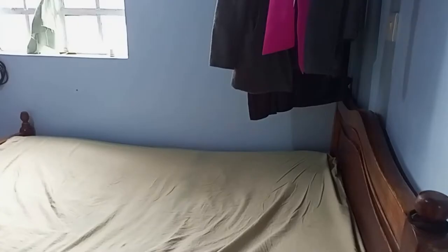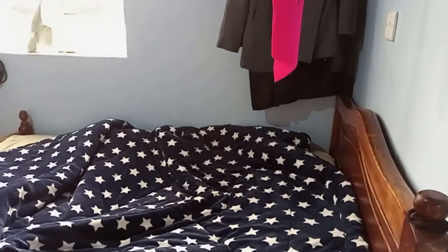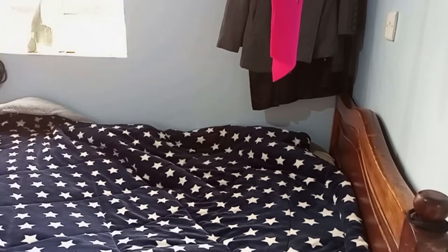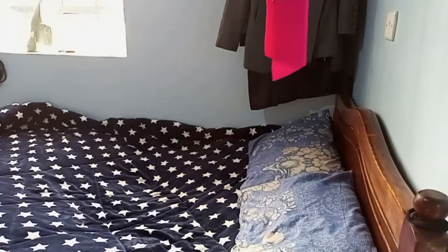Hey guys, welcome back to my YouTube channel. If you're new here, my name is Mutu Awini. Today I'm doing house cleaning and I decided to do this video to show you how to arrange your house and your kitchen. If you have a small house, this video is for you, so stick to the end and see how everything turned out and how to make your house look good and spacious.